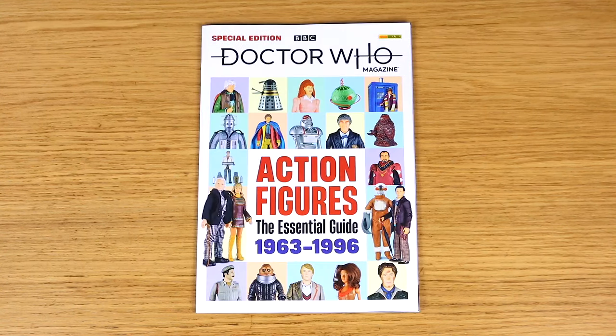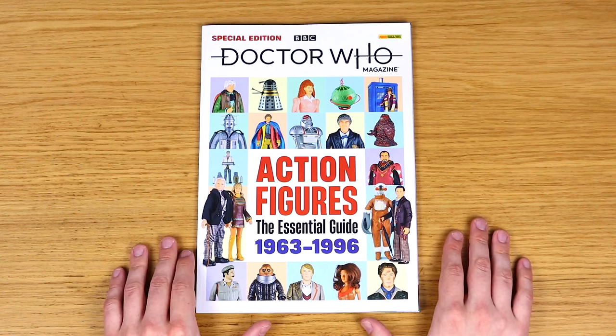We also have the most recent Doctor Who Magazine special - Action Figures: The Essential Guide, 1963 to 1996. The title is a bit of a mouthful, but I really love this. I actually found it a couple of days prior to its release in a WHSmith store. I was just standing about and found it, had a flick through and really liked the look of it.